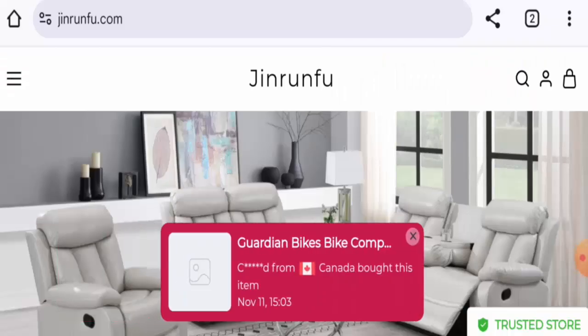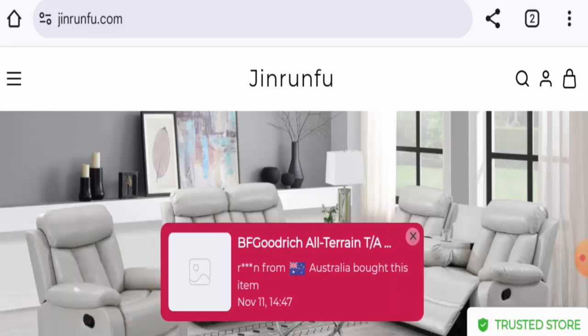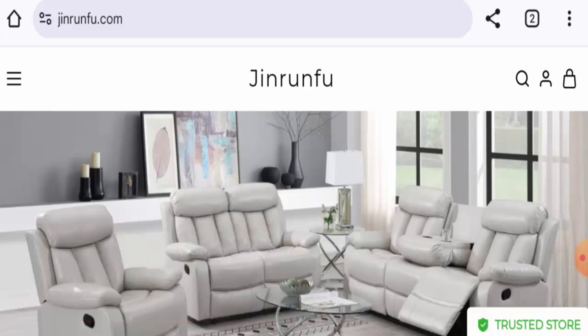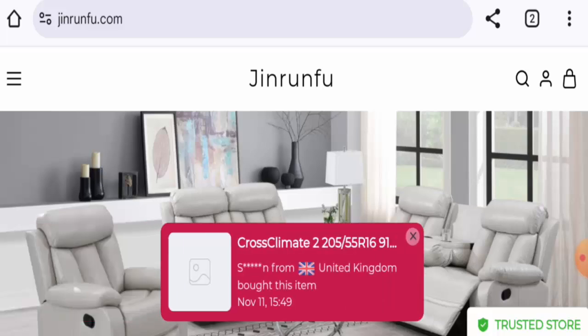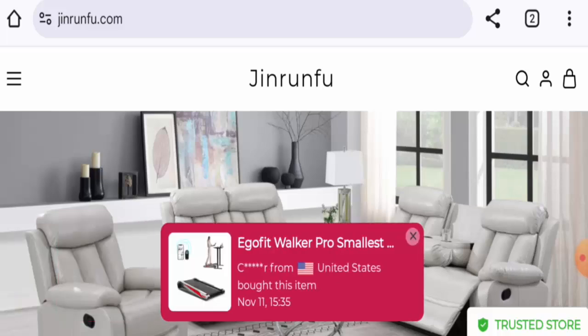Hi there everyone, welcome! In today's video, would you like to know about Jinrunfu.com reviews? We are going to update you with this unbiased review in this video, so please stay connected with us. If you're interested in buying any product from this site, then please watch this video.